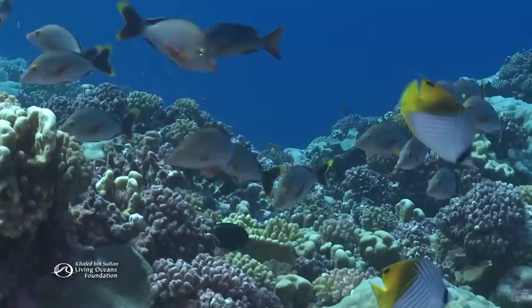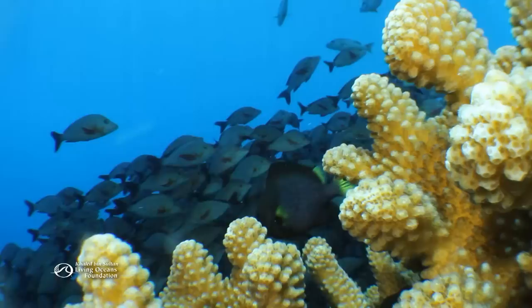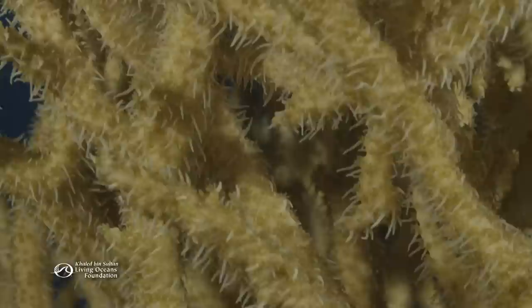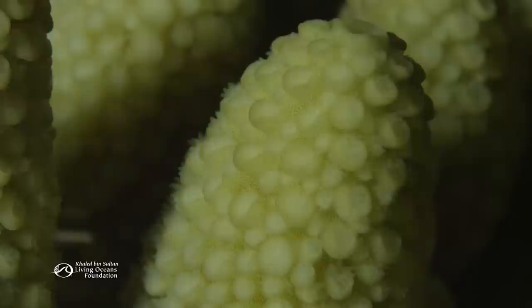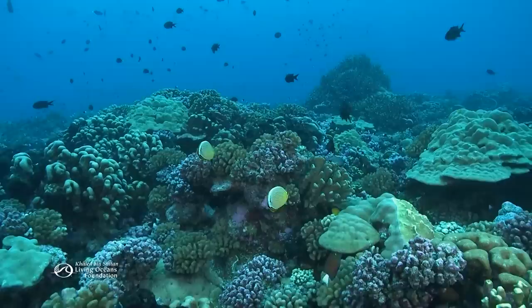A coral reef can be one of the liveliest places on earth, but what's really surprising is how much more goes on here than meets the eye. Even the corals themselves are alive — they're made up of tiny animals called coral polyps, distant cousins of jellyfish. Hundreds, even thousands, of polyps can make up a coral.